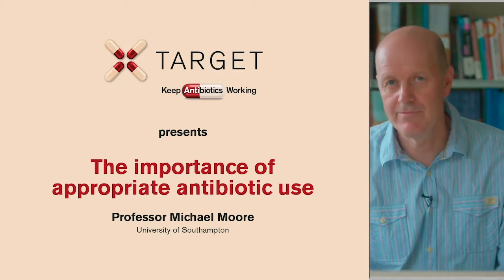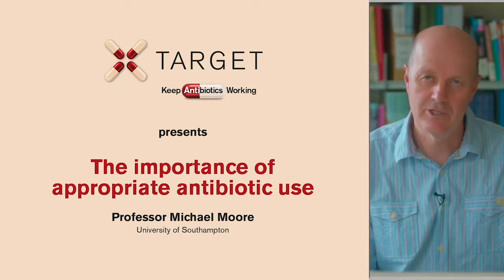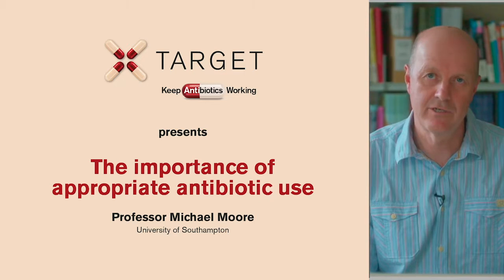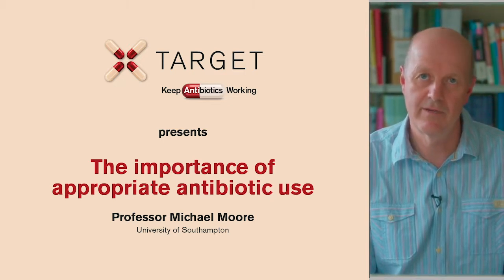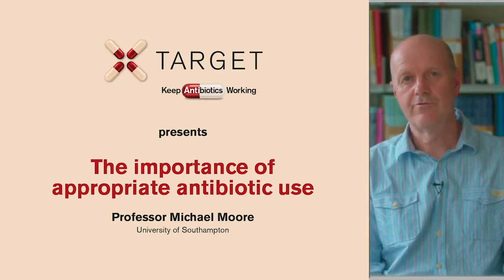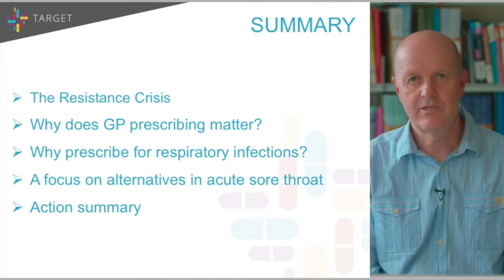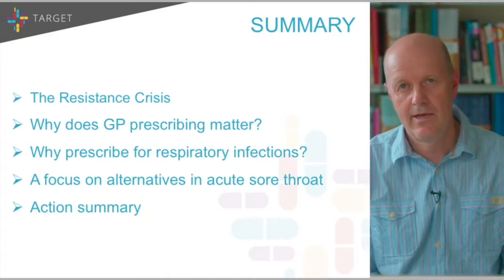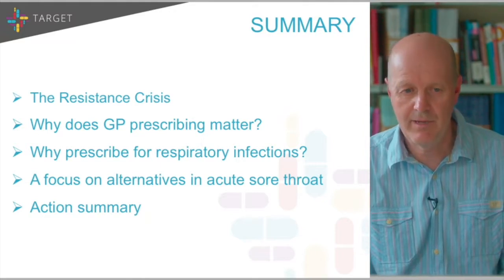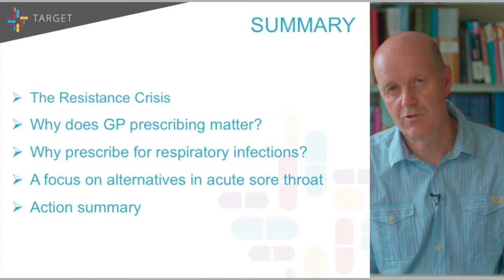Hello, my name is Michael Moore. I'm a GP by background and I've been involved in clinical research for the past 20 years or so. I'm going to share some findings from that research and how they relate to GP antibiotic prescribing, with a focus on respiratory tract infection and in particular on management of acute sore throat. I'll touch on antibiotic resistance, why GP prescribing matters, respiratory tract infections, acute sore throat management, and finish with an action summary.